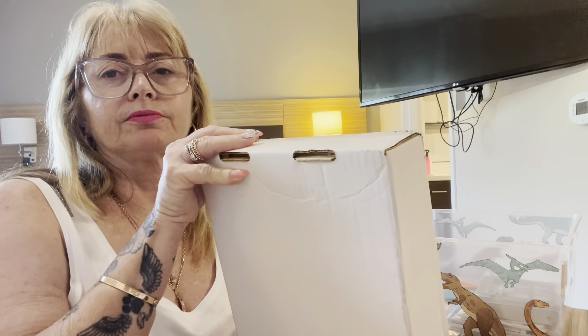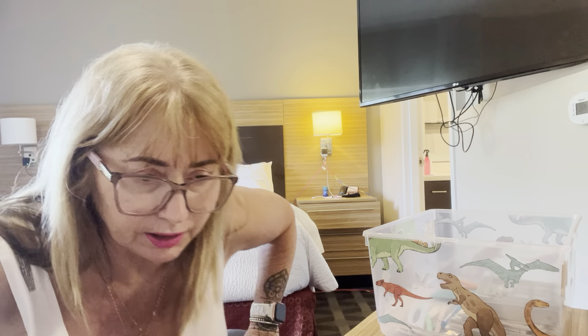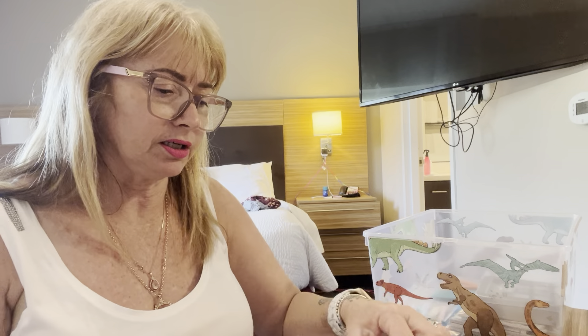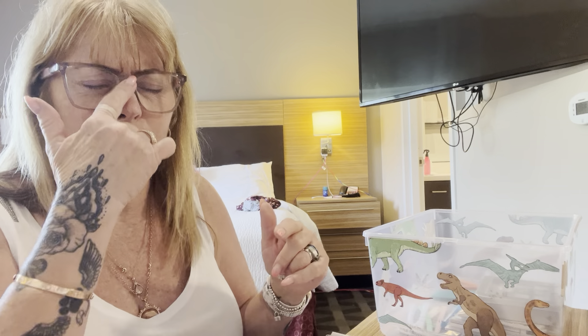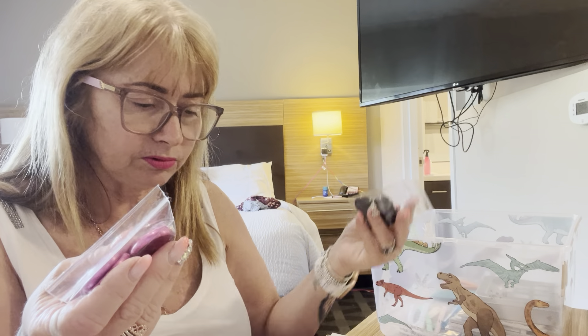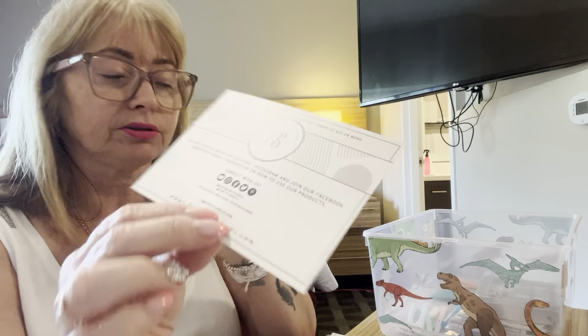Now for my box from Fancy Plans Co. — this is my first ever order from them, so I'm curious to see how it goes. We obviously get a thank you card with a follow us note, which I will definitely do. I got some more aluminium discs — I've got two sizes: 24mm in grey metal and 32mm in hot pink. There's quite a big difference between 24 and 32.